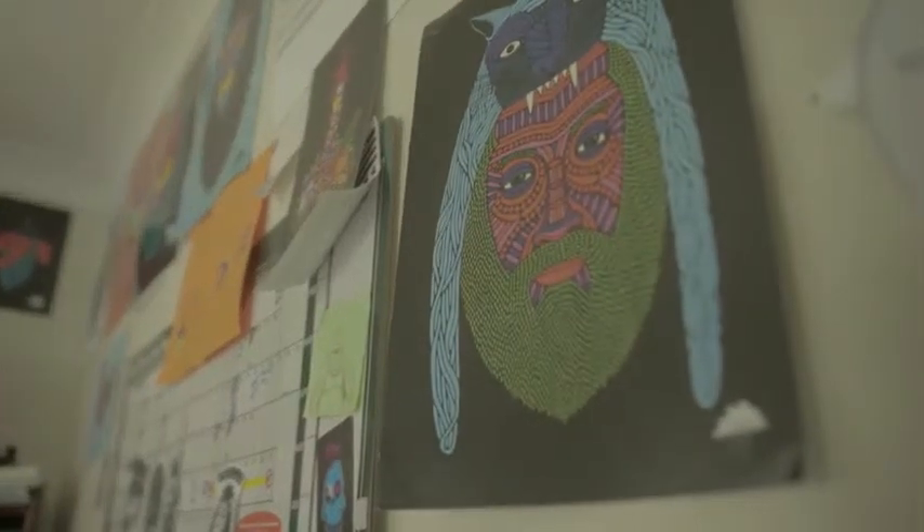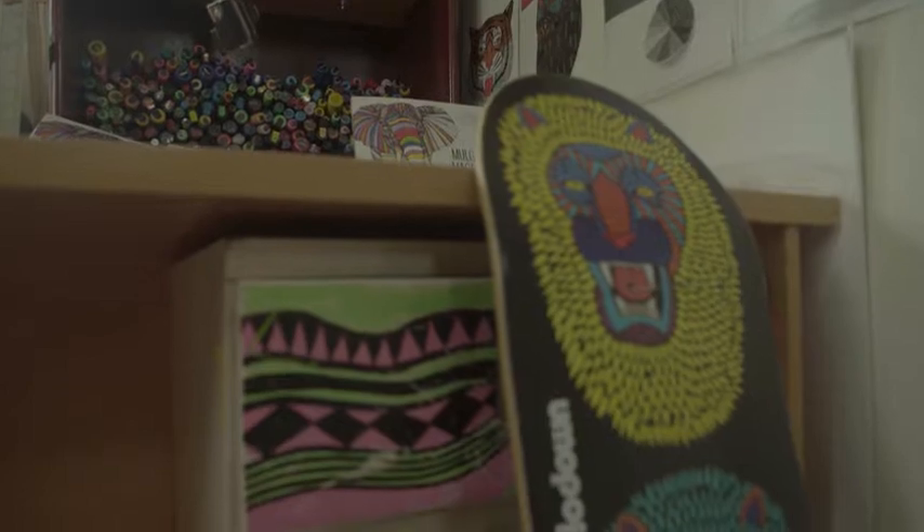I've always been drawing in notebooks and stuff like that. About six years ago I started the blog. February 2012 I had my first art show and that's when I first sold art.